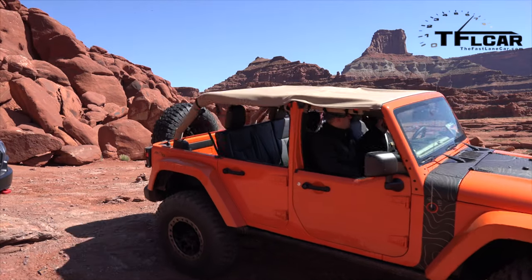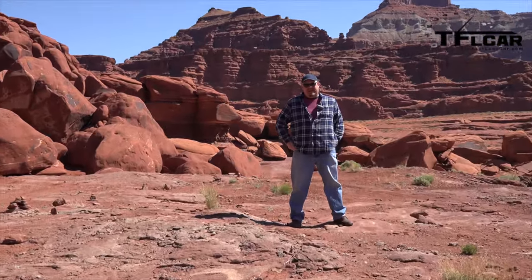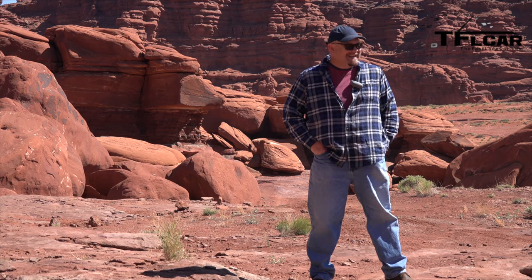They hired a professional stunt driver — he lives on caffeine and Pez candy. Nathan, he's not a pro. Nice Jeep though.